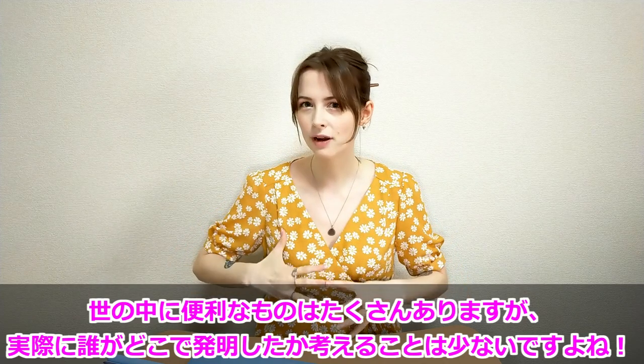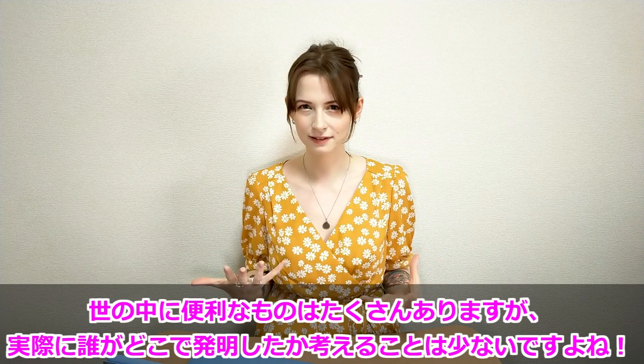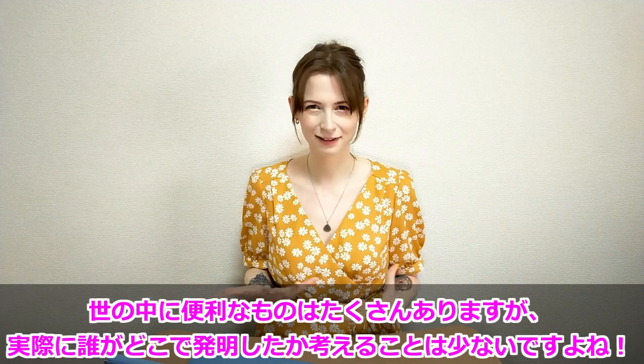I think it's strange because all of these are now common items for us, and very rarely do we stop and think: who invented this? How did this exist? Like, what happened here?